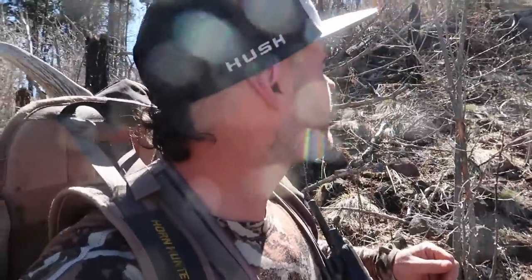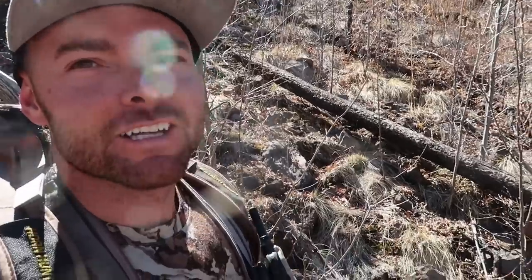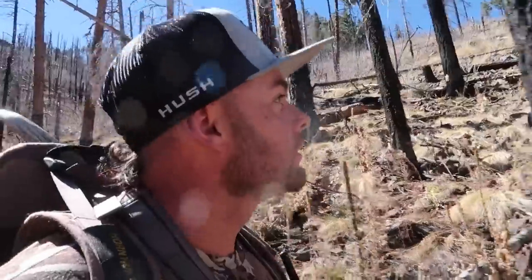I decided to do some glassing and it paid off — I just glassed a really nice white elk shed across this little drainage. That's Willie over there. I'm not sure if I want to cross the draw yet or hit this side a little more, but the elk shed is straight across the drainage. It's a right side and it's white, so who knows — maybe the other side is somewhere over there close.